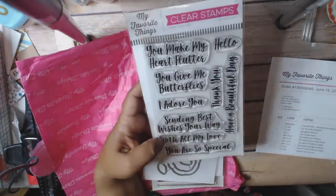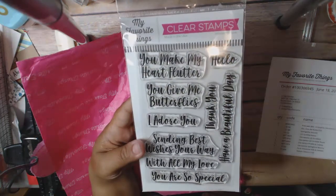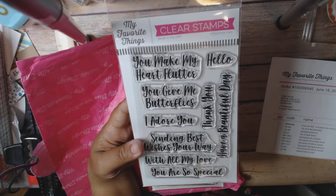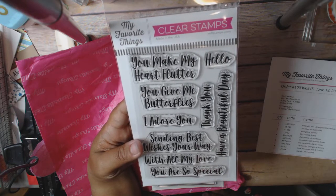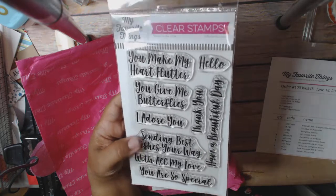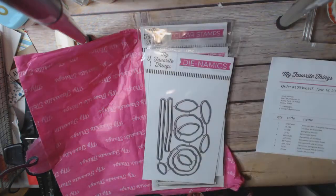I got this You Give Me Butterflies sentiment — I just really liked it. And this Have a Beautiful Day — I love that. Sending Best Wishes Your Way. I love the font and the size of it. This one was $7.99.